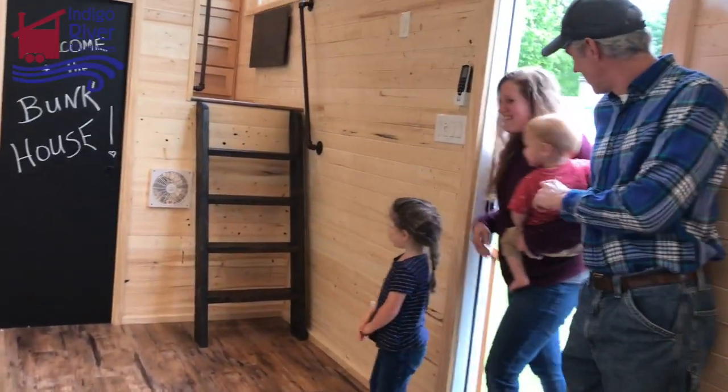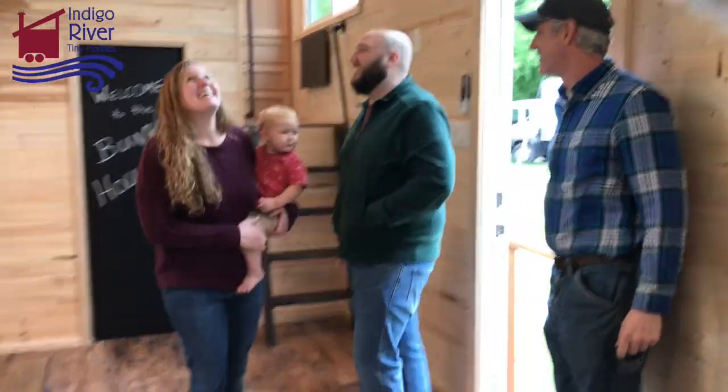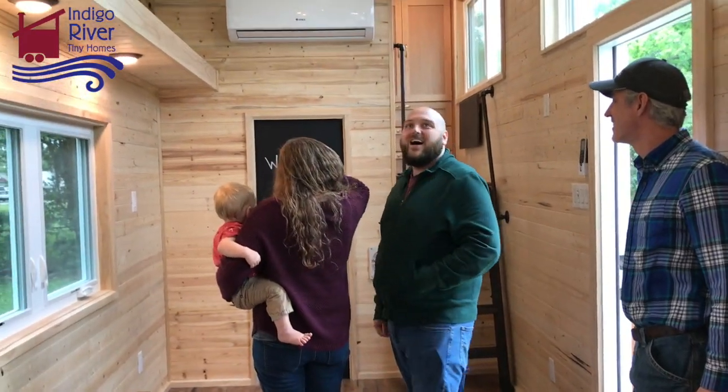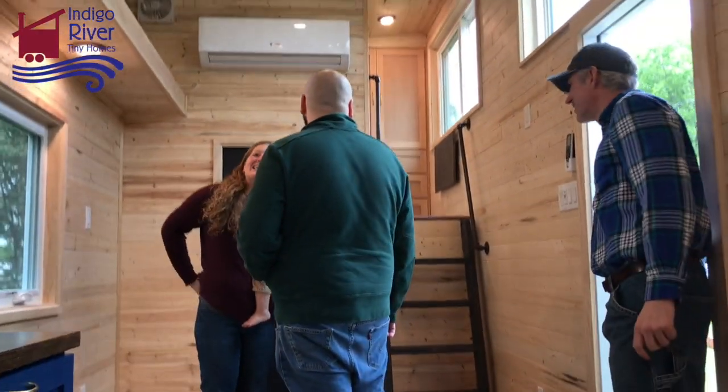It's Lila, Hollis, Caitlin, and Zach! Oh! Oh my goodness! Oh wow! It's amazing! It looks so great!